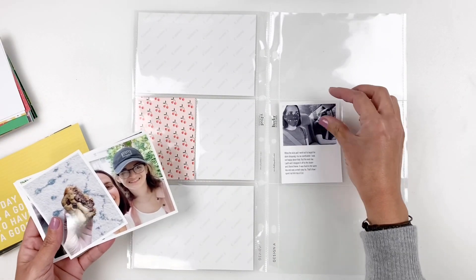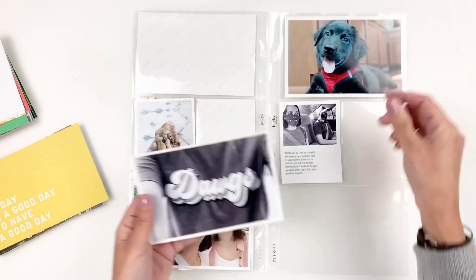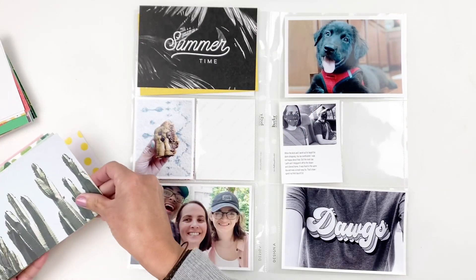Hi everyone, this is Hibba from My Little Journal and today I'm going to be working in my project life. This is week 31, 2020 and I'm going to be using a mishmash of my own stash.